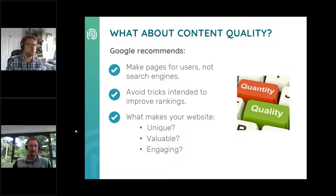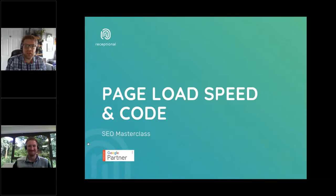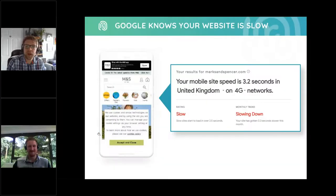I'll now hand you back to Dave to cover page load and code. The fastest-moving area of SEO at the moment is its relationship with user experience. Google favours sites that best serve their users, and page load speed is a huge part of this. Google knows your website is slow. Using Google's own page speed tools, you can see how fast or slow Google thinks your website is. The good news is that Google now tells us what they think in your own Search Console account — they call it Core Web Vitals.